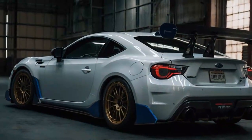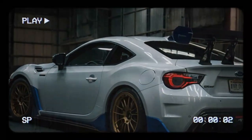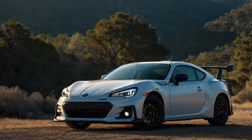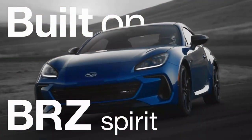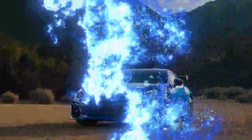Subtle yet effective styling tweaks. Visually, the 2024 BRZ remains mostly unchanged, with the TS trim adding unique touches to set it apart. The car features 17-inch dark gray alloy wheels as standard, while the limited trim upgrades to 18-inch matte gray wheels. Distinguishing the TS are front and rear badges and gold-painted Brembo brake calipers.